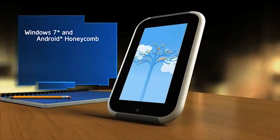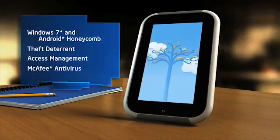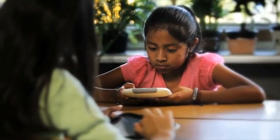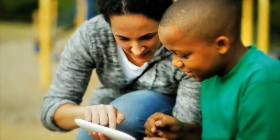Security and manageability simplify school IT and empower parents. Software features enhance the learning process. Designed specifically for education, the Intel Study Book changes the way teachers teach and students learn.